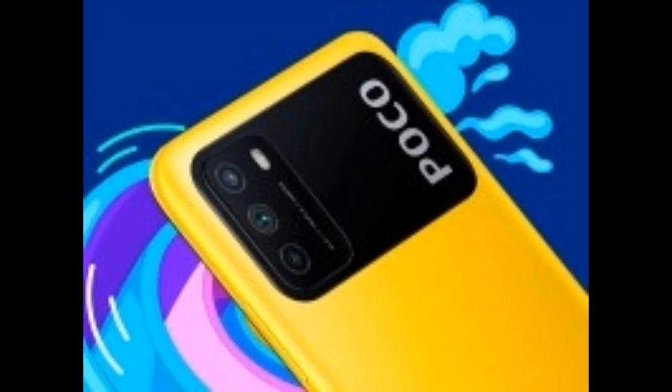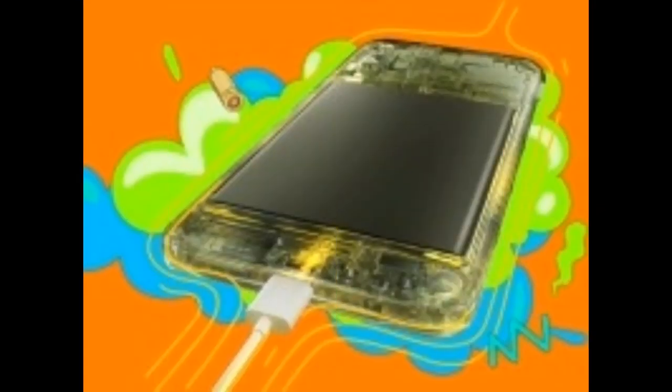Sharp Cameras. The 48MP triple cameras of this smartphone come with various features such as movie frame, time lapse, night mode, and color focus, to ensure that your photography skills impress everyone.